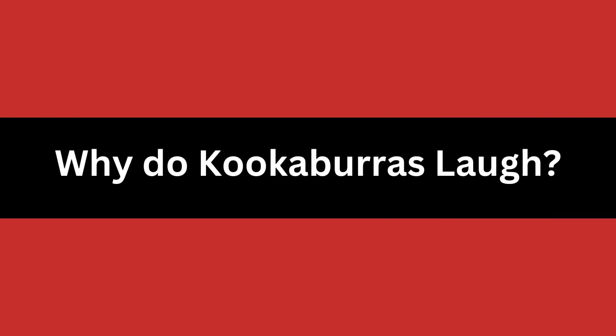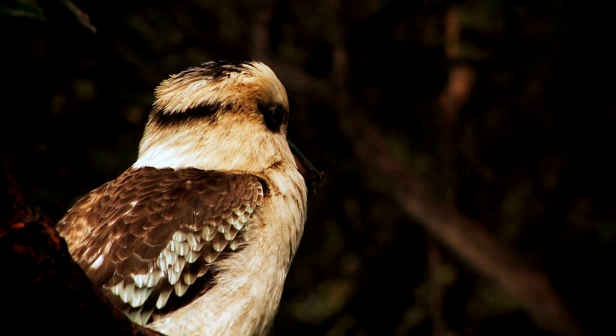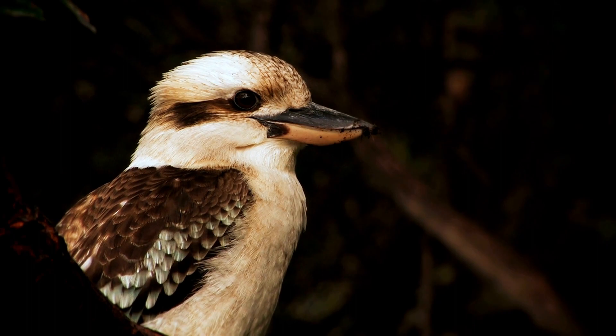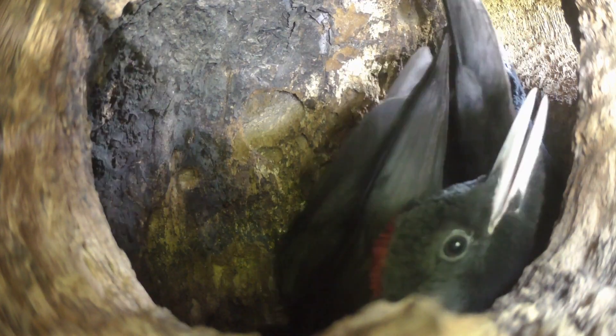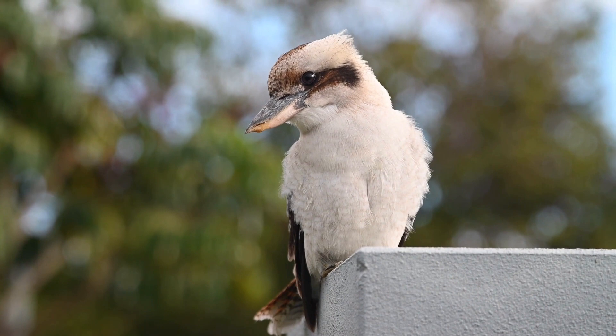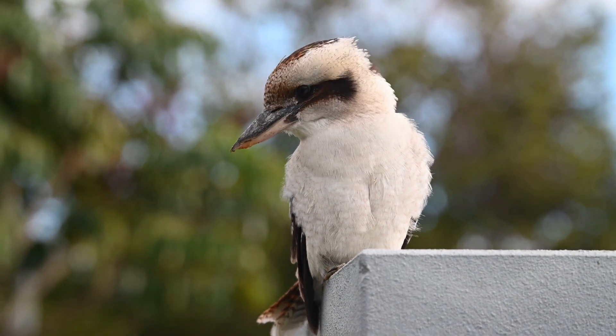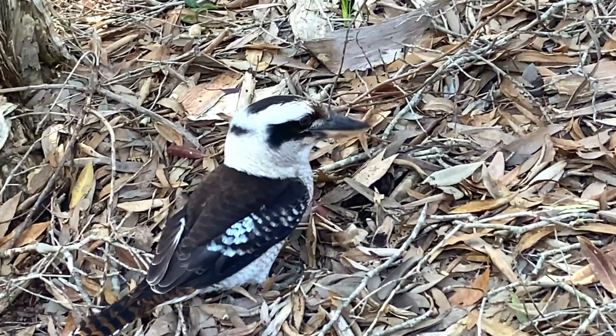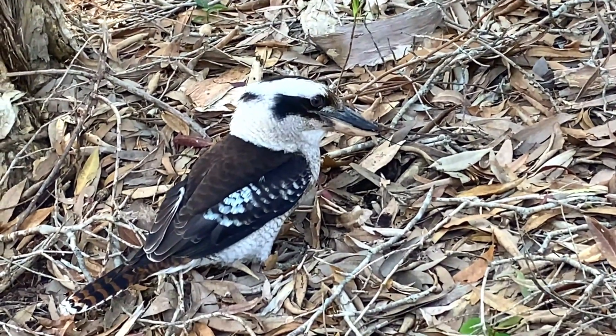Why do kookaburras laugh? The cackling call of the laughing kookaburra is a territorial sound made to tell other birds that the area it has taken. It's not really laughter at all, but it sounds like it. The loud call is made by the male and female kookaburras together as they stake their claim on their piece of paradise. So when you hear a kookaburra's call, you know the area is theirs.